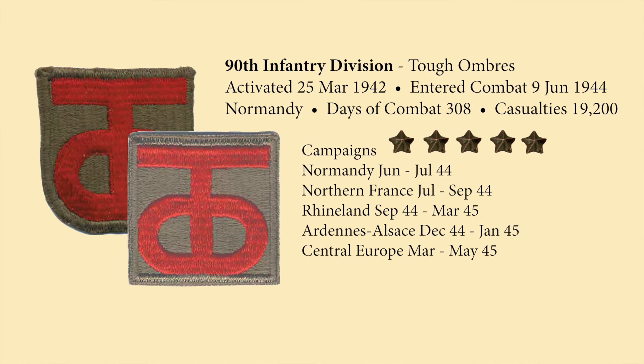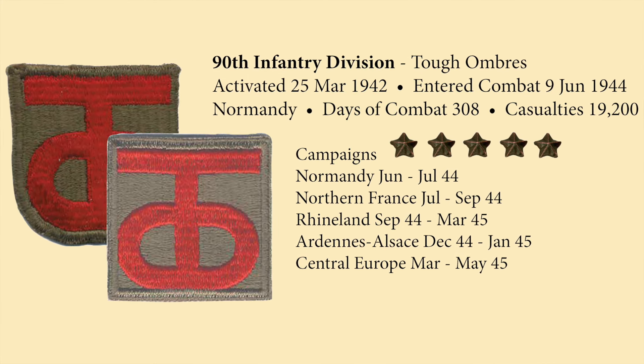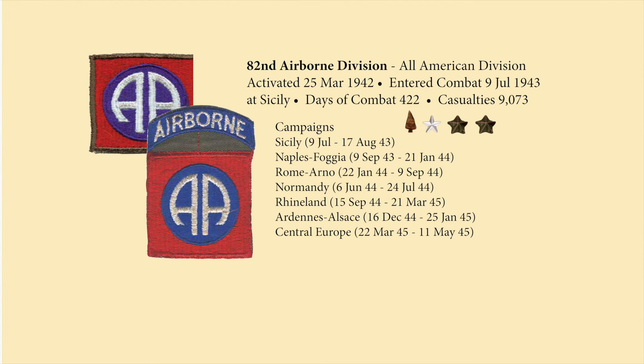The 90th Division spent over 300 days in combat and suffered over 19,000 casualties across five campaigns. During the first day, the 82nd Airborne parachuted into the area west of Utah Beach and secured several towns and a number of key bridges. The 82nd Airborne had over 422 days in combat and 9,000 casualties. The division earned a bronze arrowhead for assault landings and seven campaign stars — a silver and two bronze — covering campaigns including Sicily, Naples, Rome, Normandy, the Rhineland, Ardennes, and Central Europe.